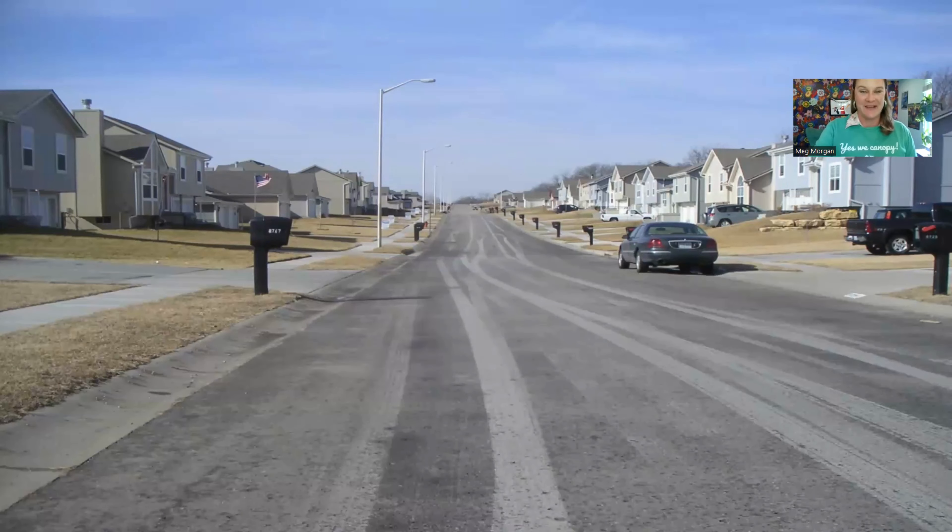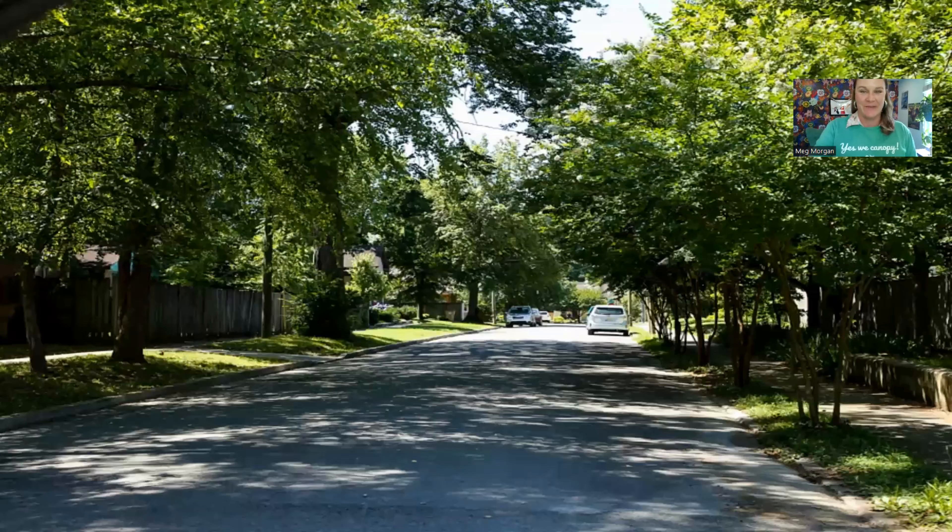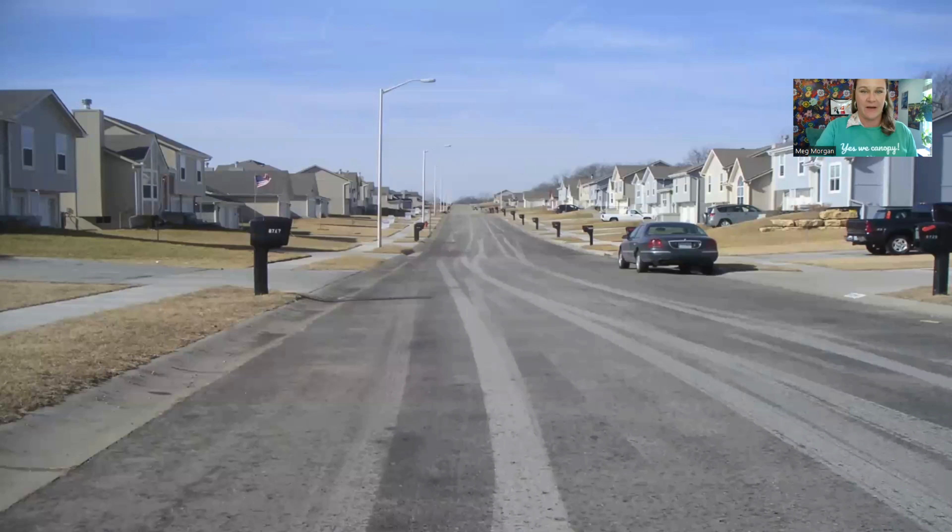Where would you rather live — this neighborhood or this one? Which one looks like it would be healthier to live in? Where would you rather play outside with your kids or raise a family? Can you imagine what these different neighborhoods would look like in a large rain event or on a really hot summer day? Picture and imagine the difference between this neighborhood and this neighborhood.